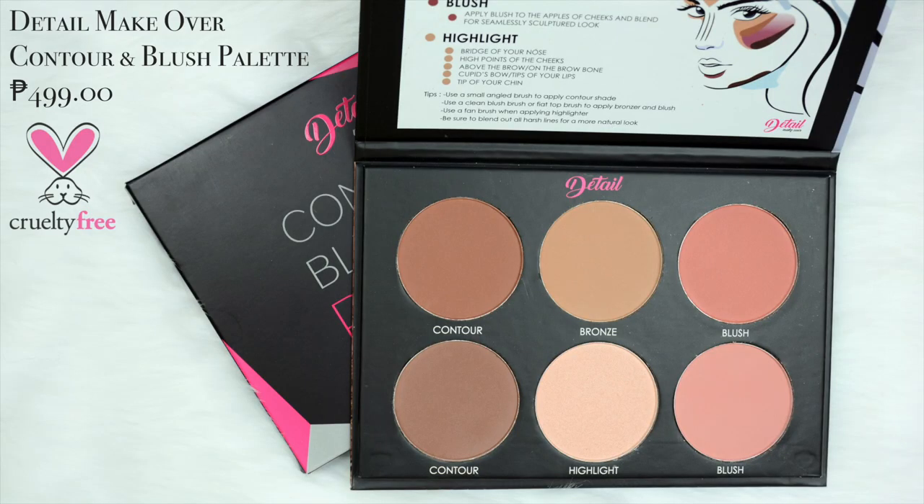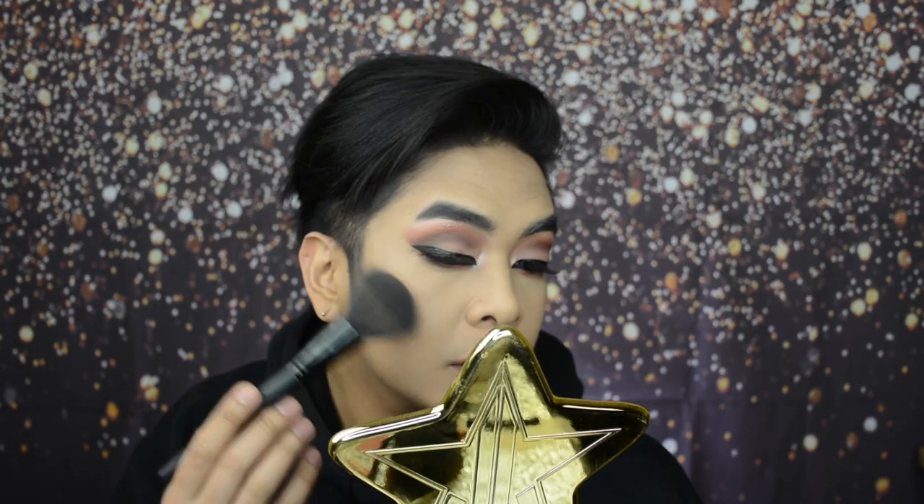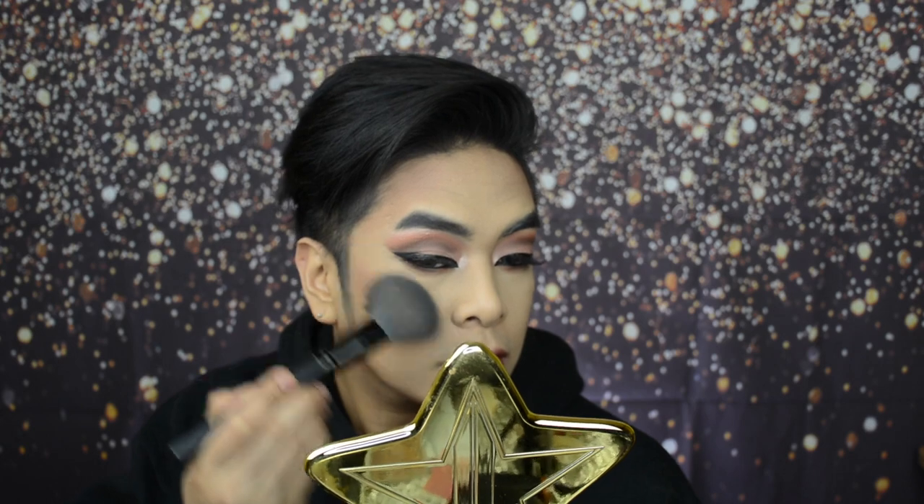Now it's time to contour the face, and for that I'm using the Detail Makeover Contour and Blush Palette. This shade is what I'm going to use for contour, and this one is for bronzer. I added the contour, and maybe you'll say it looks really dark and chiseled — let's blend it again using the bronzer. The thing about this contour is that it's a little intense for me, so maybe next time I'll use one shade because it's coming across like blush-on.